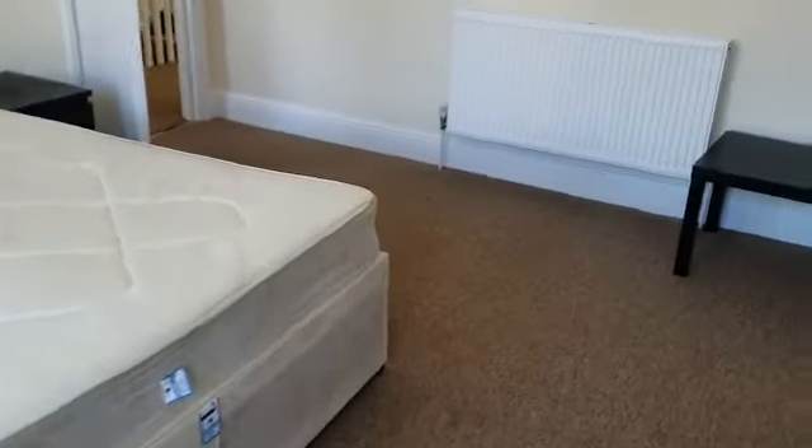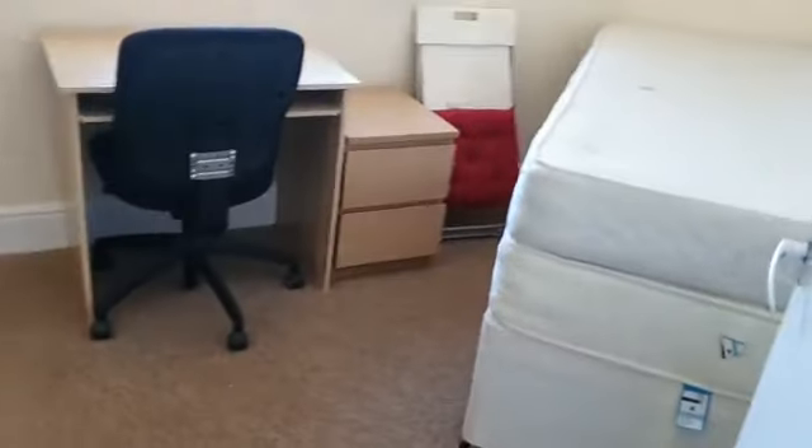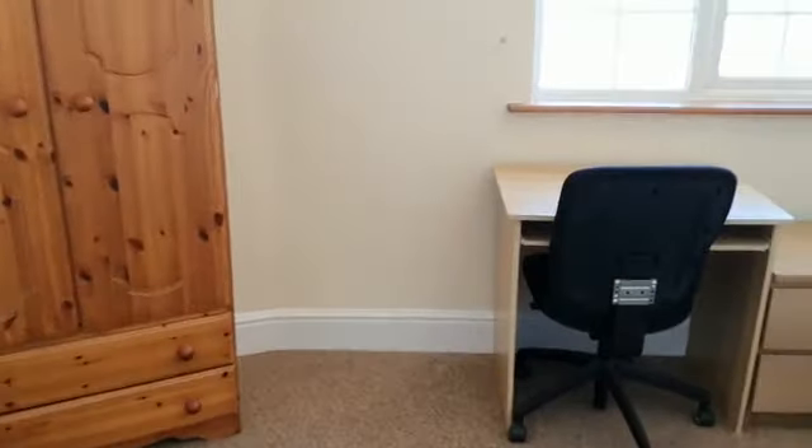Then we've got one more smaller room, but I think you could fit a double bed in here if you wanted, although there's a single in here right now. It's got a desk and more storage.